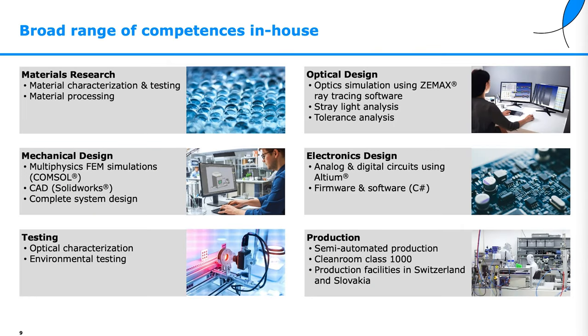We have a broad range of competences in-house, ranging from material research over FEM simulations, optical design, and electronics design. We have in-house testing, including environmental testing, and we have production in clean rooms.